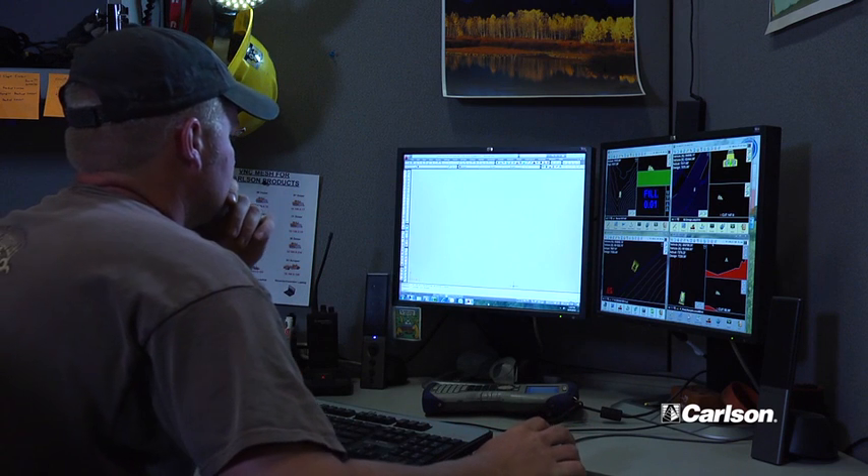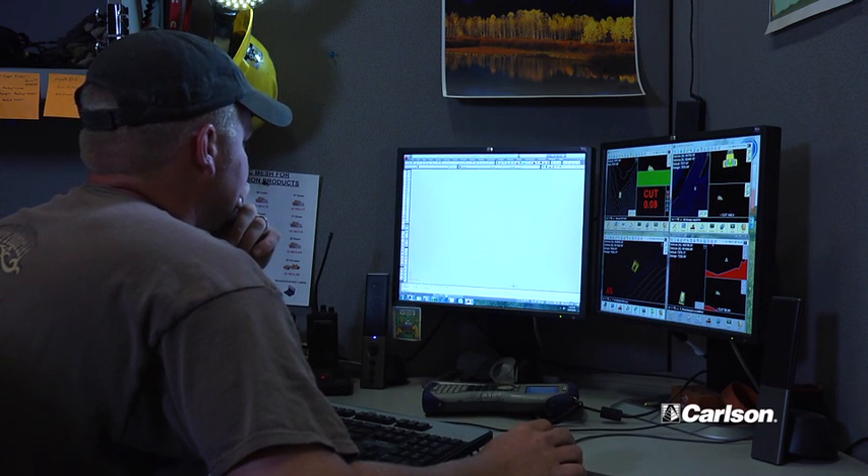It's pretty streamlined, pretty easy as far as the learning process for me — to take it from a data collector out in the field and bring it right into the computer. All your tools and everything match right over it. So that learning process was pretty easy.